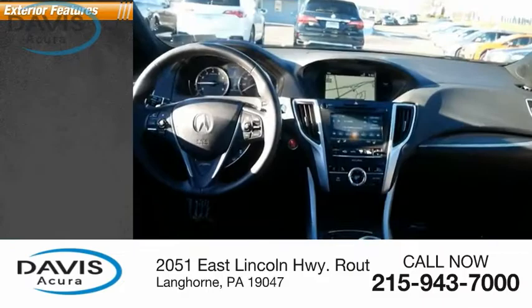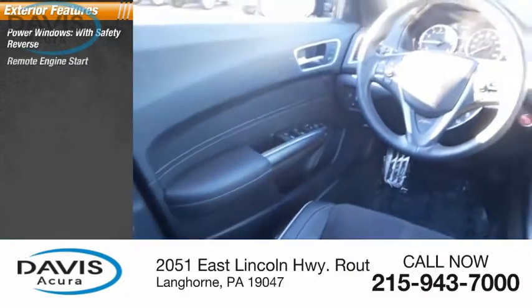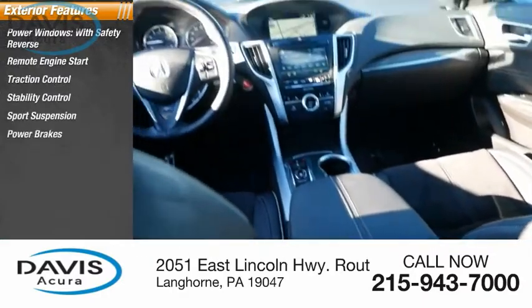Here are some of this vehicle's great options: power windows with safety reverse, remote engine start, traction control, stability control, sports suspension, power brakes, and braking assist.